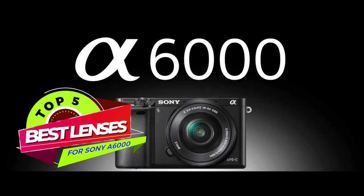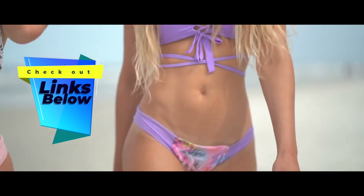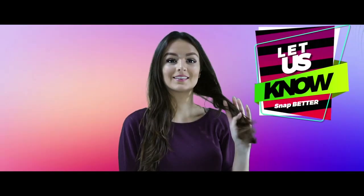There you have it, our top 5 best lenses for the Sony A6000 on the market. Check out the links in the description below for detailed information and the latest pricing. If you thought this video was helpful, please smash that like button and consider subscribing. If you didn't, let me know why in the comments below. And I'll see you in the next video.